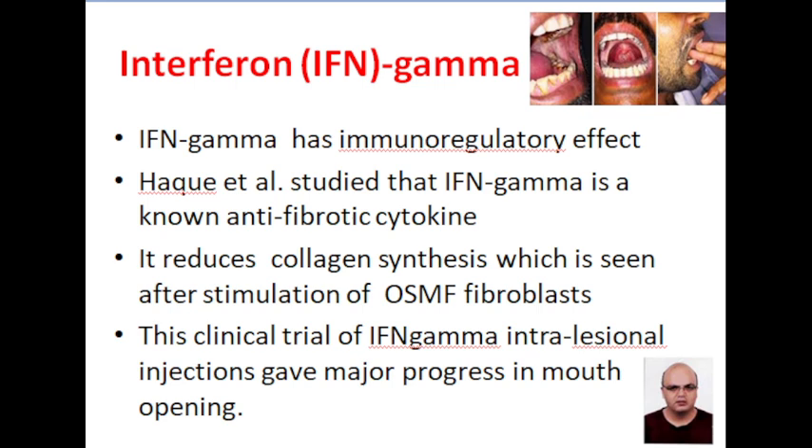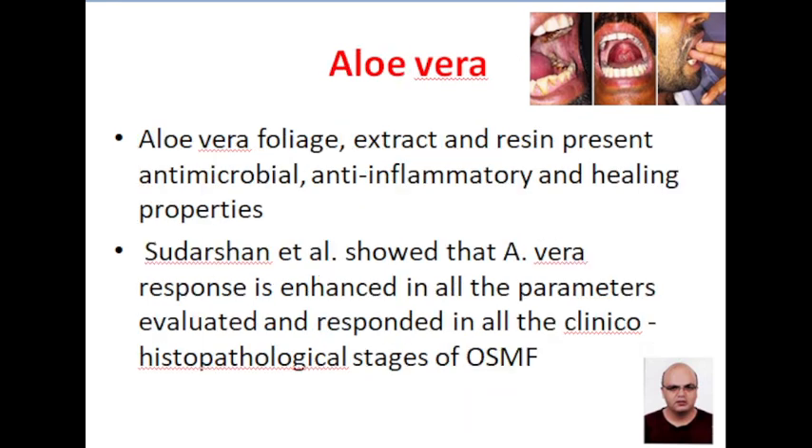Interferon gamma has an immunoregulatory effect. It is an anti-fibrotic cytokine. It reduces collagen synthesis after stimulation of OSMF fibroblasts. A large number of studies indicate that it is very helpful in the treatment of oral submucous fibrosis.